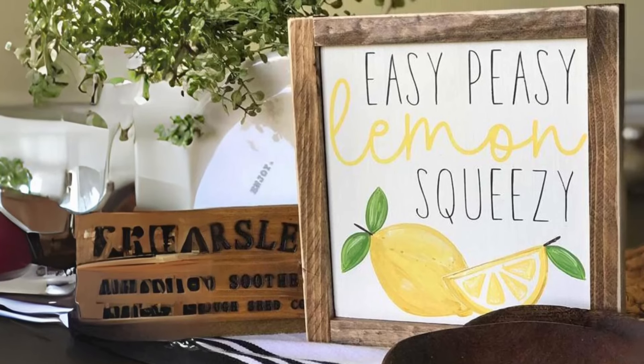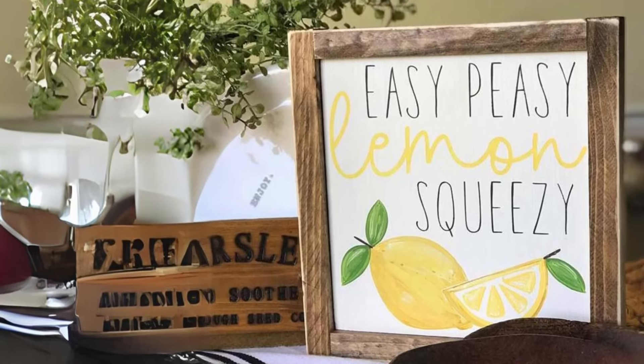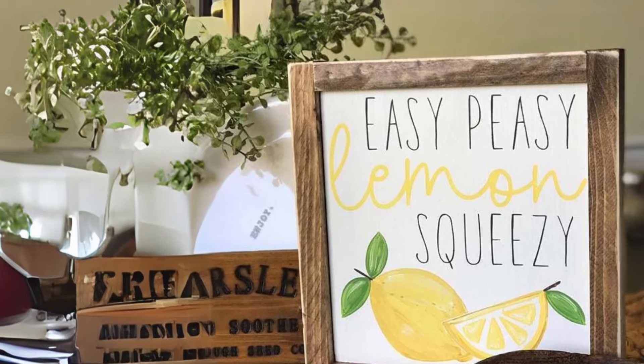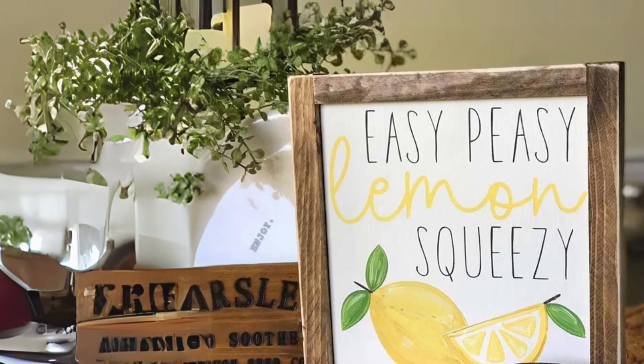Lemon-themed Frame Decor. Brighten up your home with framed lemon decor that captures the essence of summer. Whether it's a playful quote or a simple lemon motif, these pieces will add a pop of color and cheer to any room.